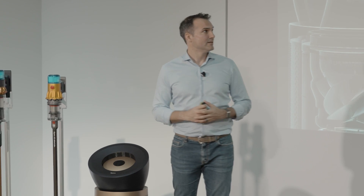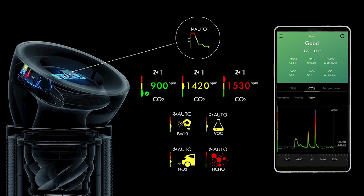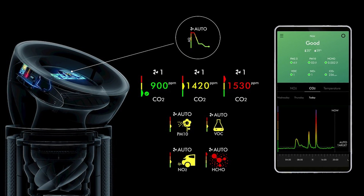What do our owners get? What's the information they get? Well, they get confidence through both the screen on the product as well as the app, giving the confidence of clean air.